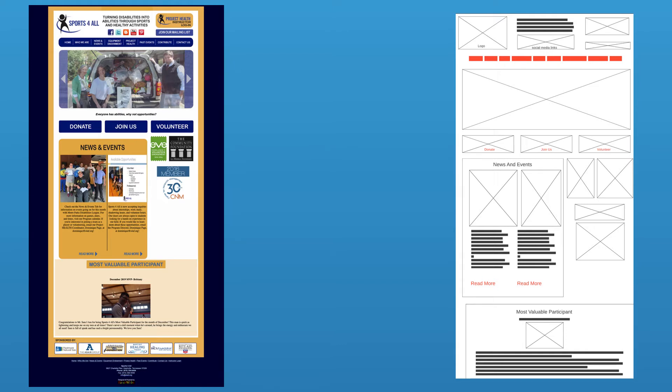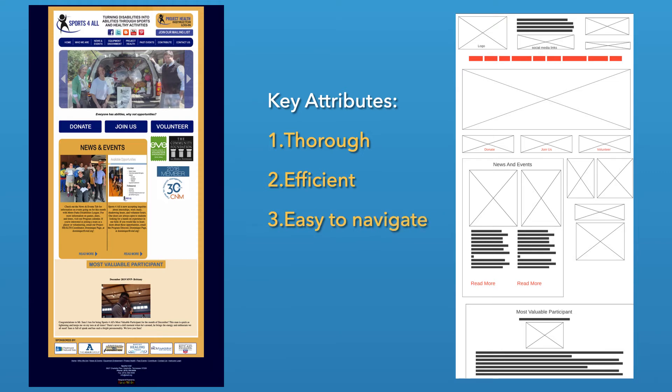As we can see, the current site has many great qualities such as being thorough, efficient, and easy to navigate — all qualities for a positive user experience. The main links such as donate and volunteer are also very clear on the home page, and the imagery used captures the core values of the foundation.